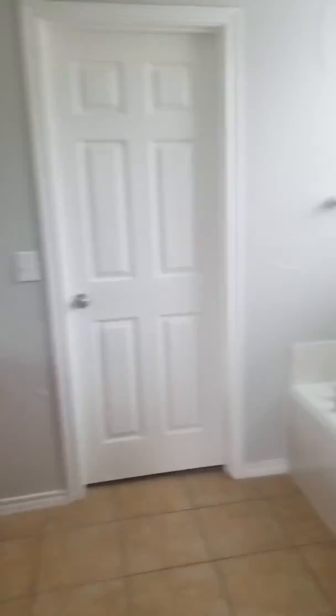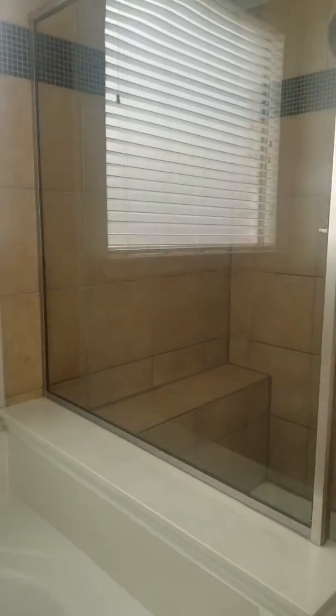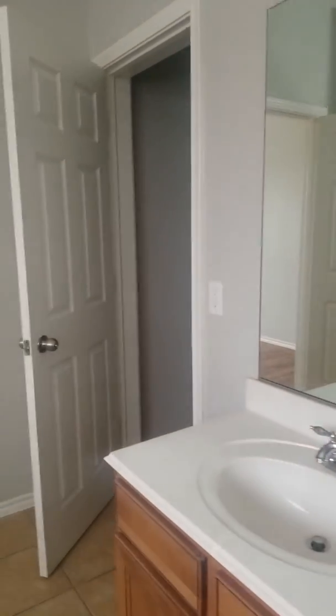In the bathroom you come in and have dual vanities, an older jet tub — this house was built in 2005 but it still looks clean — and a separate shower. Back over to the closet. You have the vanities and then the water closet. It smells like they've installed new carpet in this property as well.